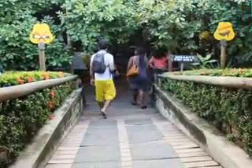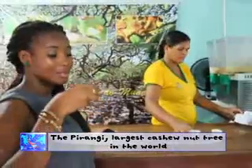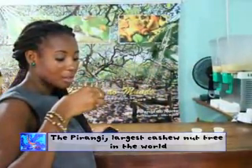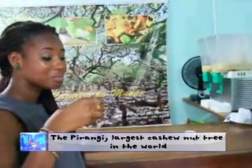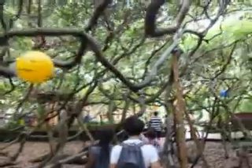Hundreds of visitors come to this landmark every day here in Natal. They get a fresh supply of cashew nuts, rice, and taste some cashew juice after the tour. Not bad — nice!